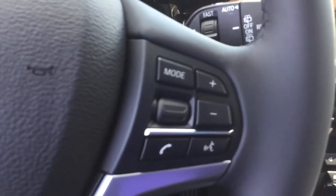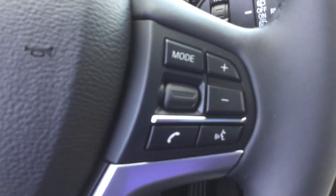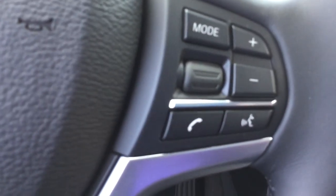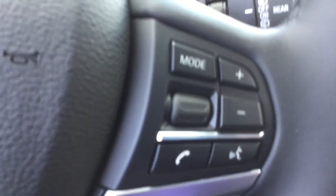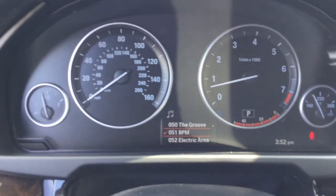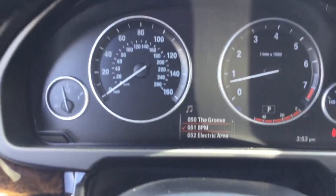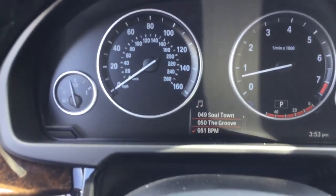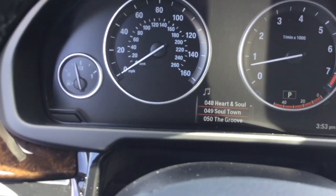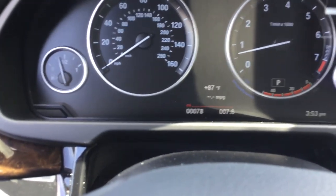On the right side of the steering wheel, you have your mode buttons to switch between media sources, your volume control, a button to answer and hang up the phone, and your voice command button — which is standard. A roller allows you to cycle through different things: by default it cycles through radio stations, but if a phone is connected and you hit the phone button, it will go through your call history.